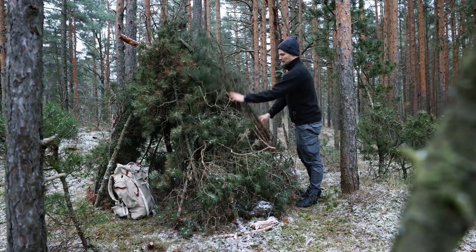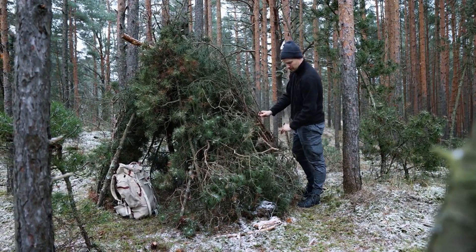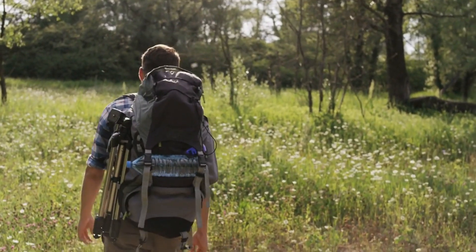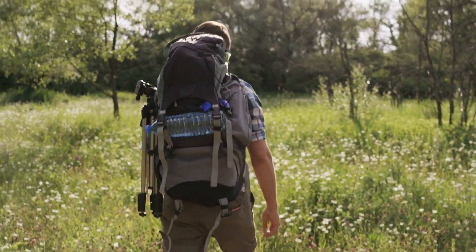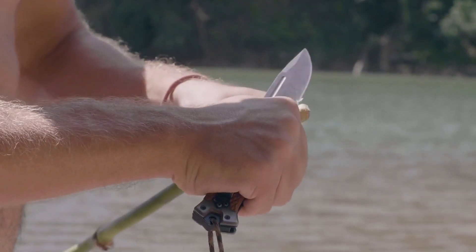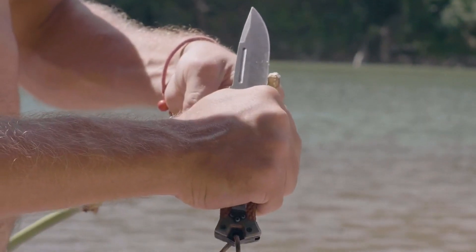Remember, survival is an art, and your prep kit is the canvas. Embrace the unusual, tailor it to your uniqueness, and let your preparation speak your language. Because when the unexpected knocks, your prep stash becomes your symphony of readiness. So prep on, stay unique, and thrive in the face of anything.